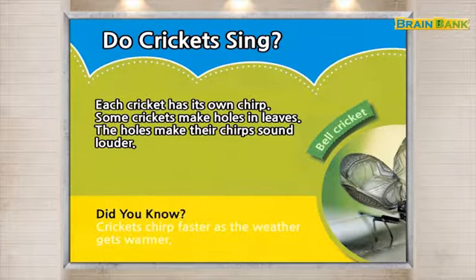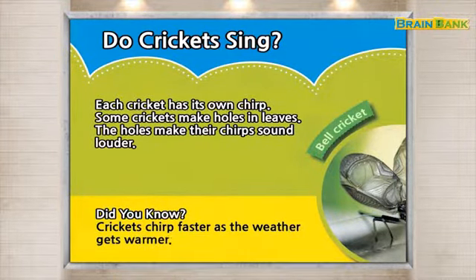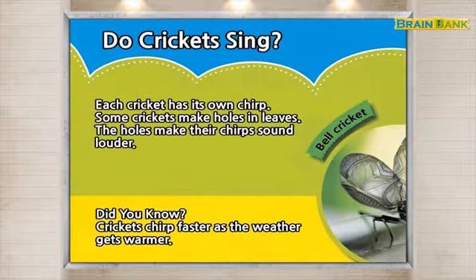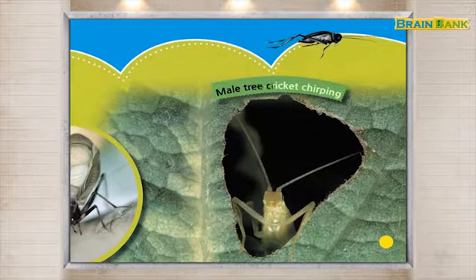Did you know? Crickets chirp faster as the weather gets warmer. Bell cricket. Male tree cricket chirping.